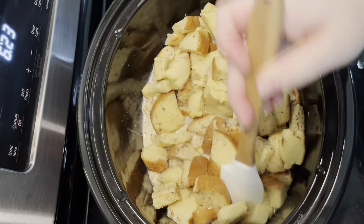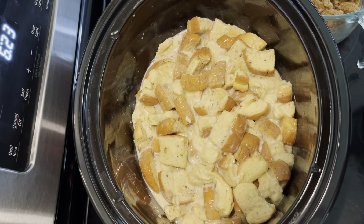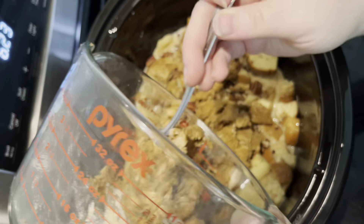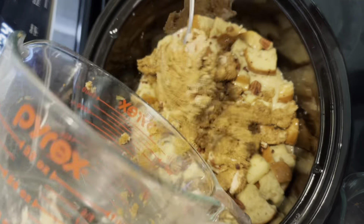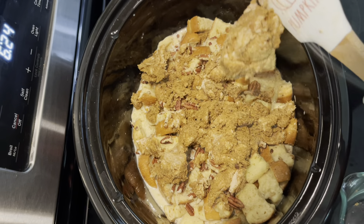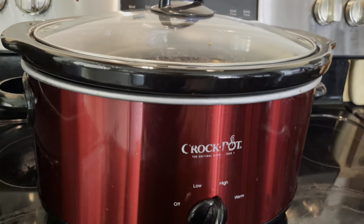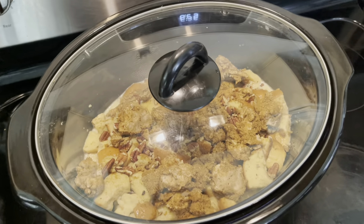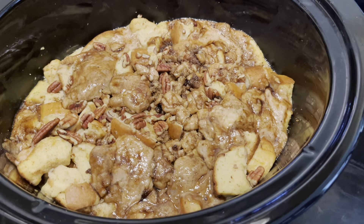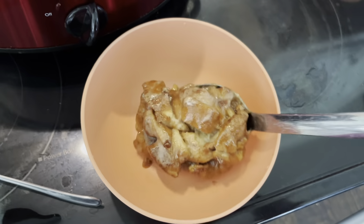I'm going to stir this around and make sure all the bread is good and soaked in that egg mixture. Once it's all soaked, I'm going to pour on a bunch of pecans and put the brown sugar mixture all over the top — it doesn't have to be perfect. All that sugar, butter, and cinnamon is just going to melt all over this as it cooks. I'll switch it on high — it'll be done in two hours. It smells delicious and it was so easy, such a great warm breakfast for a fall day.